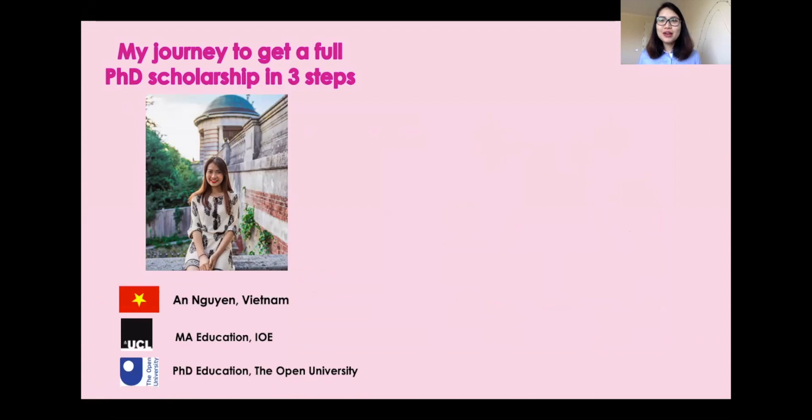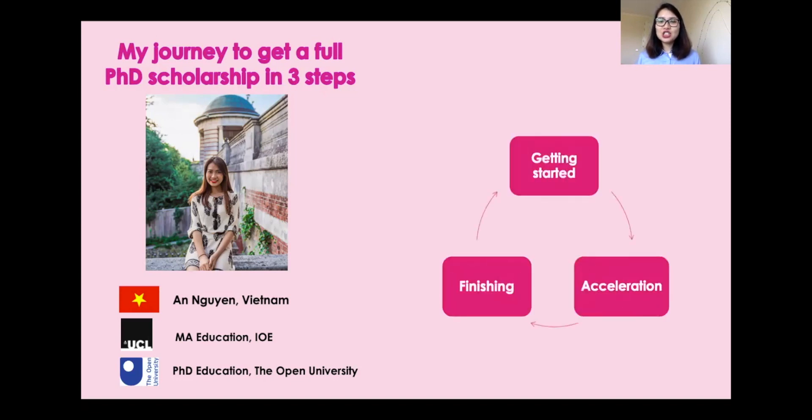A bit about me: my name is Anne and I'm an international student from Vietnam. Before my PhD studies I did a Master's in Education at UCL Institute of Education, London. During my Master's year — a one-year taught postgraduate program — I was also applying for different roles, and luckily I got a full scholarship to do a PhD in Education at the Open University in the UK.